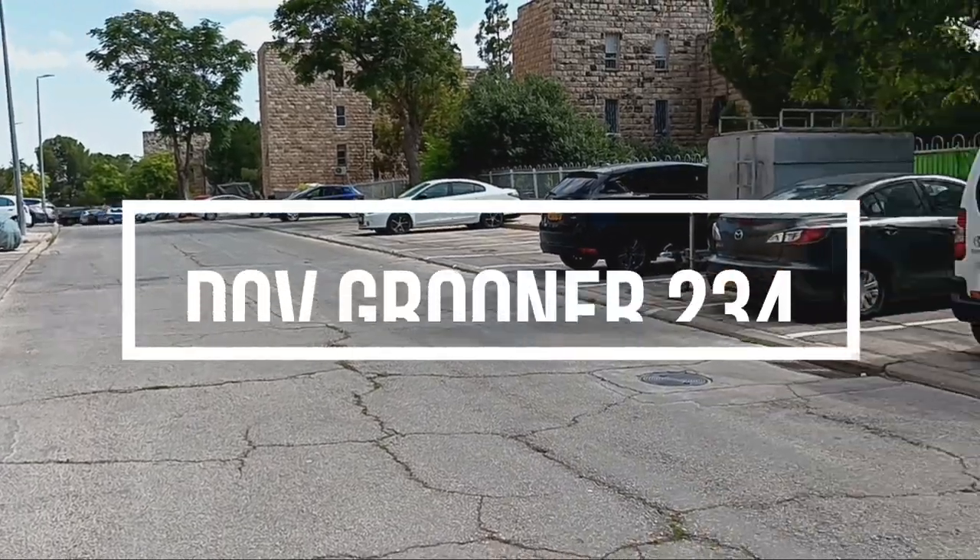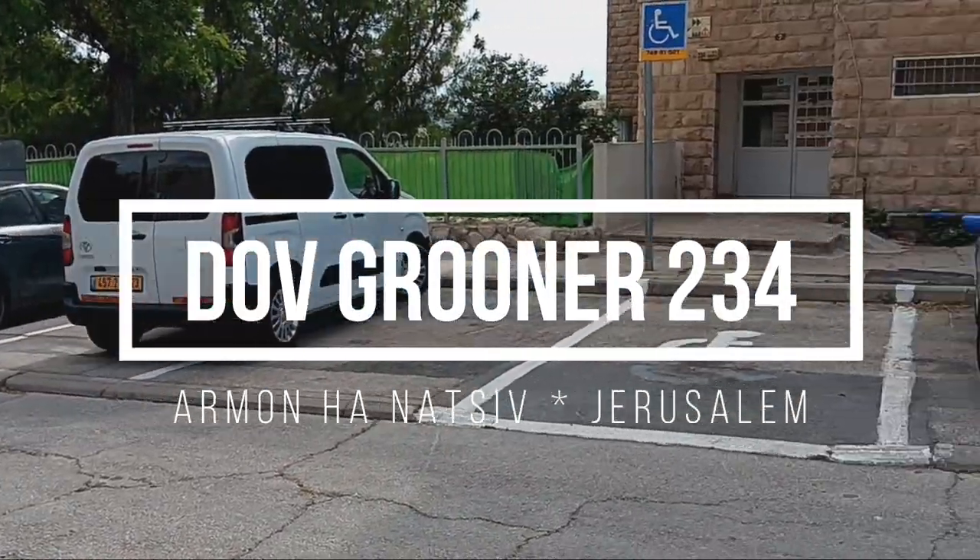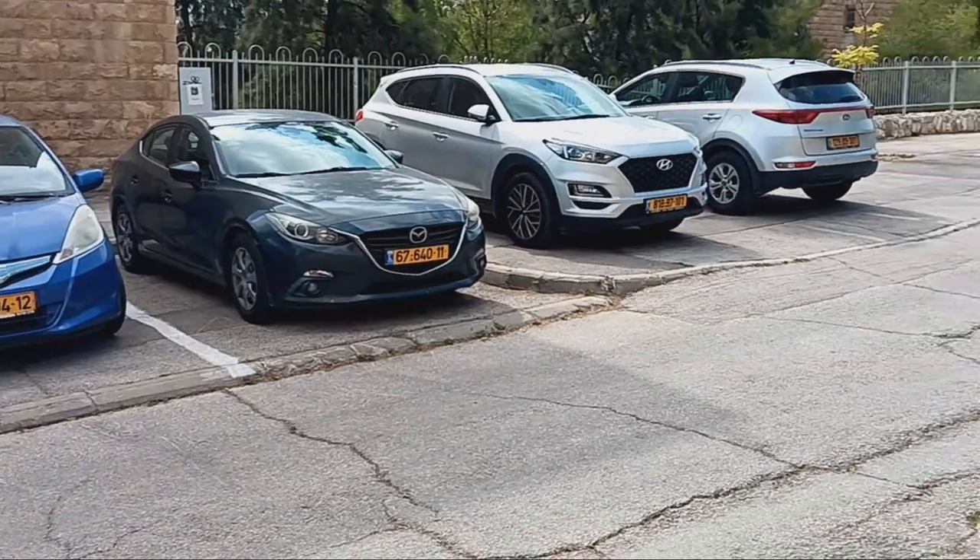For residents or investment, this 60 square meters apartment is on Dov Gruner Street, in Armin Anatsiv, Jerusalem.